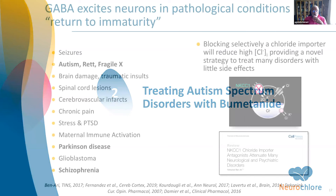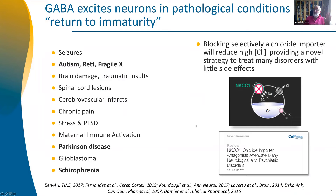I published a paper listing all the disorders in which chloride is elevated and GABA again excites — like immature cells. Seizures, autism, Rett syndrome, fragile X, brain damage, traumatic insult, spinal cord lesions, cerebrovascular injury, chronic pain, stress, post-traumatic stress disorder, immune activation, Parkinson's — and so on. In all these conditions, in some neurons if not many, chloride is again elevated. I'm not saying they become young — I'm saying there is a deficiency in the regulation of chloride. Starting from this, we decided to look if reducing chloride might help, and we used bumetanide — synthesized by Roche four decades ago — a very specific antagonist for NKCC1.